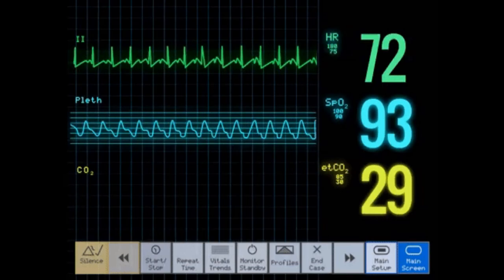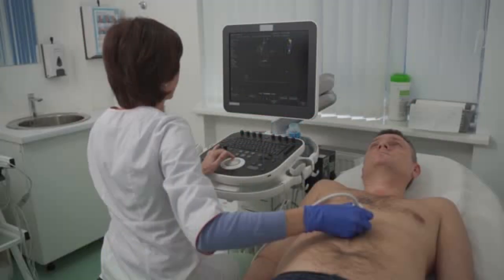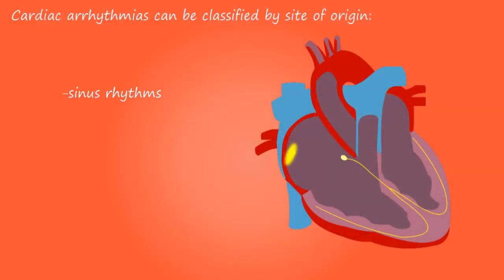Small sticky dots and wire leads are put on your chest, arms, and legs. The leads are attached to an ECG machine which records the electrical impulses and prints them out on paper. Your doctor may use an ECG to diagnose a heart attack or abnormal heart rhythms.